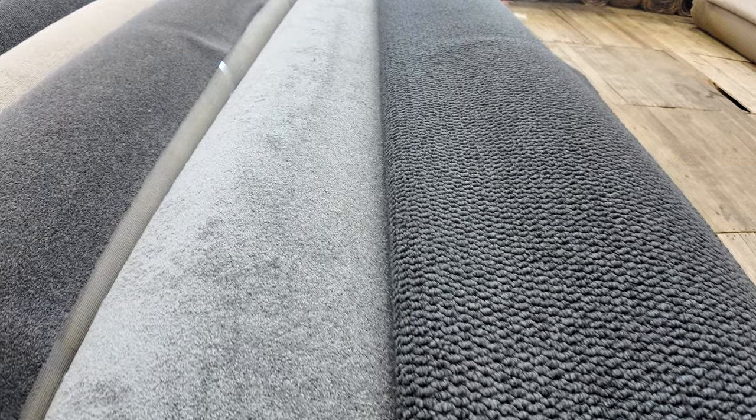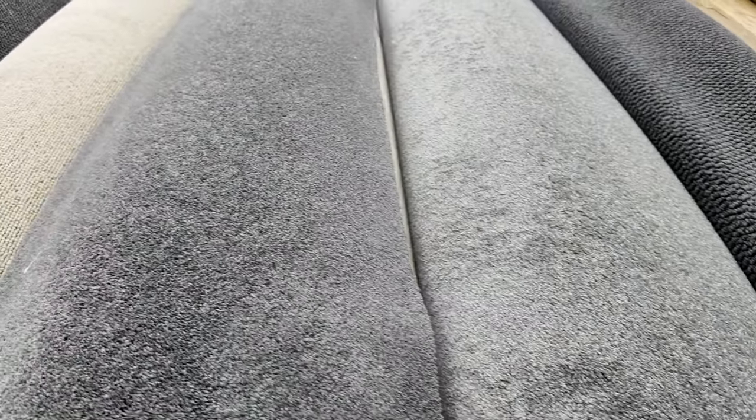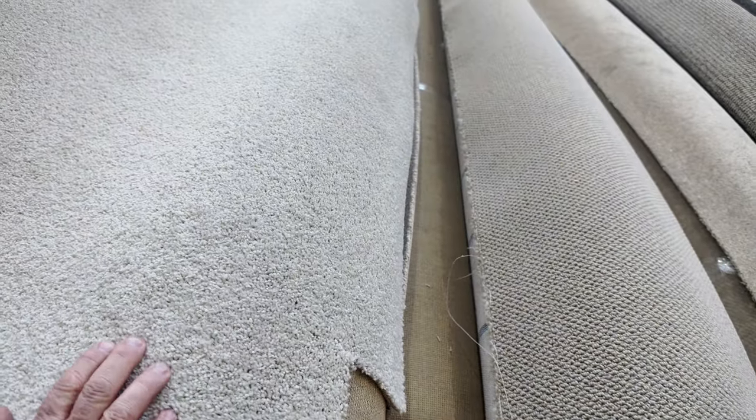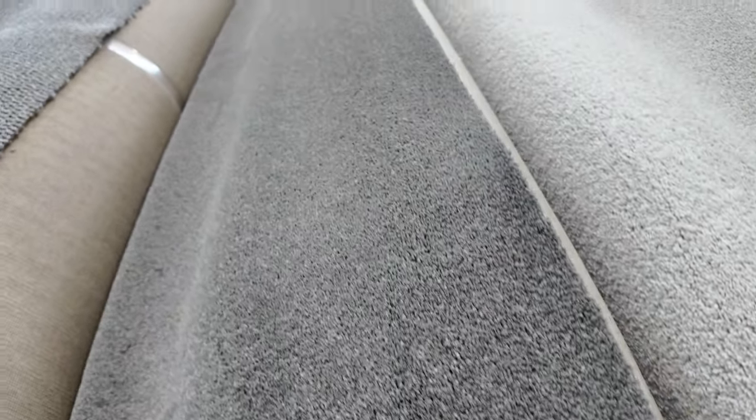Lot number 95 is a grey twist, and grey is always popular. That's a great size roll at 32 metres. Lot number 96 is 28 metres. These nice grey twist piles are really popular and I expect them to sell for around $40 to $50 a metre — that's under half price. We've also got a solution dyed nylon loop pile, more twists in various colours including beige, and light colours working through to more solution dyed nylon twist pile which will probably sell for around $35 to $40.